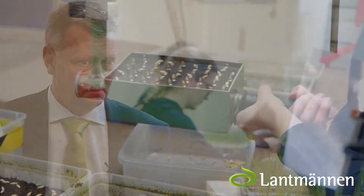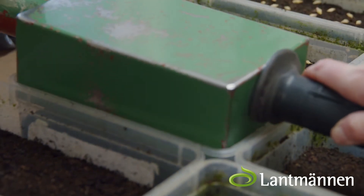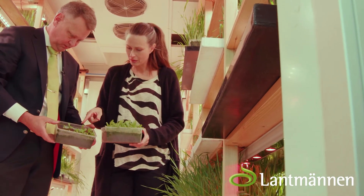Traditionally you evaluate the seed by a germination test on paper, but we are not satisfied with that. We go one step more. We do the treatment in cold soil and after that we do the evaluation. The result from our lab is more like the result in the field than if you compare with the paper test.